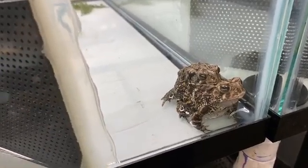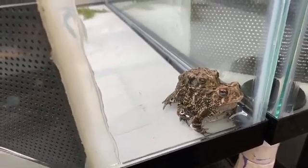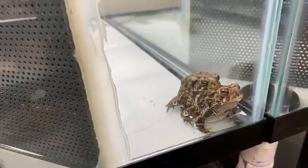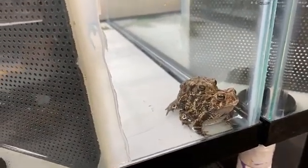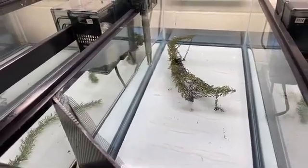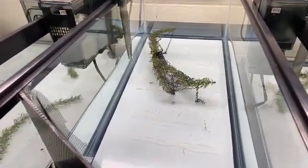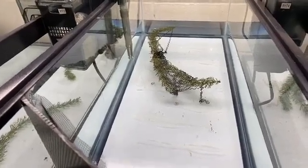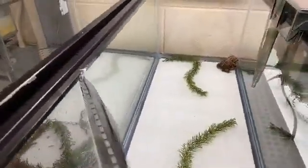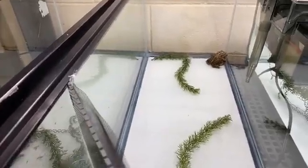Unfortunately, this building is behind the scenes, right behind our vet clinic, so visitors can't come here. But you can see Houston toads in the reptile building — we have a native amphibian exhibit in there with a couple of Houston toads. Another spot is our Swamp Shop, where we have a couple of Houston toads as well.